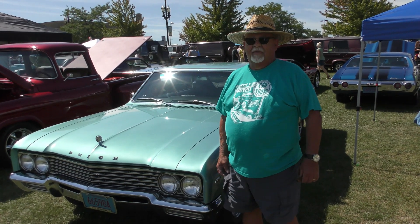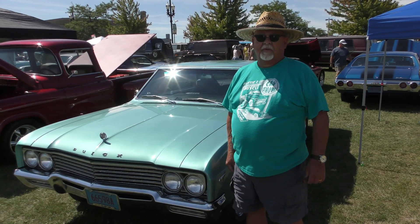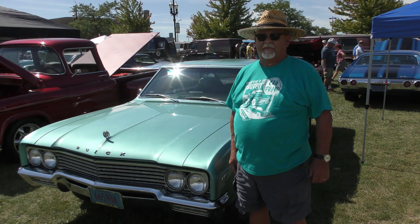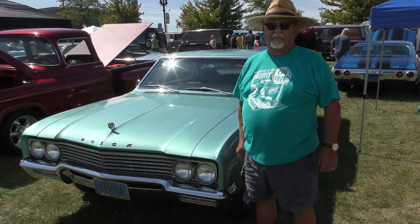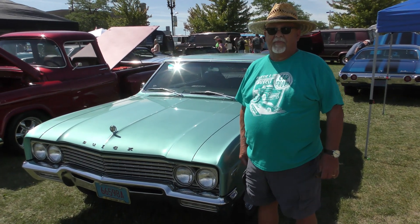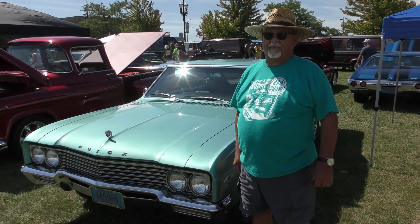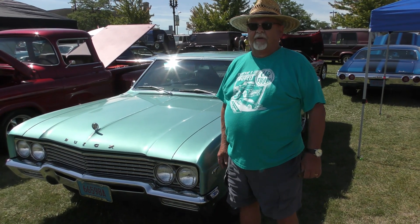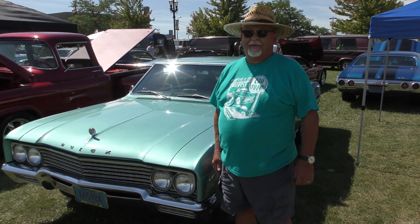Wow, what condition was it in when you got her? This condition — 100% survivor. So what owner are you? I'm basically the second owner. So what area you get it from? I got it from up in the UP — Upper Peninsula of Michigan — from the original owner. So a true survivor. Nothing on this car has been touched. Just original paint? Everything. You don't find that every day.